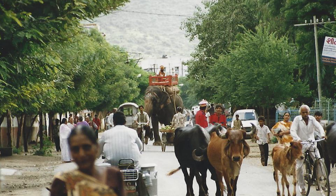But wait, there's more. Here's an obstacle I photographed during my first trip to India in 1998 — an elephant in the middle of the road.